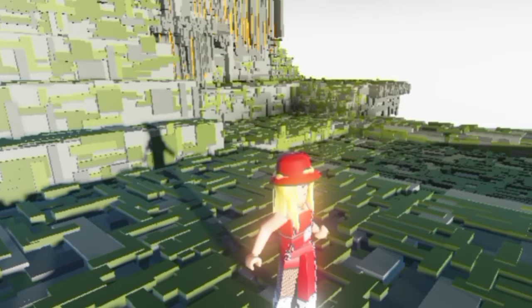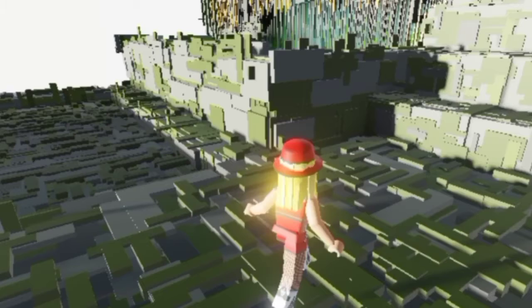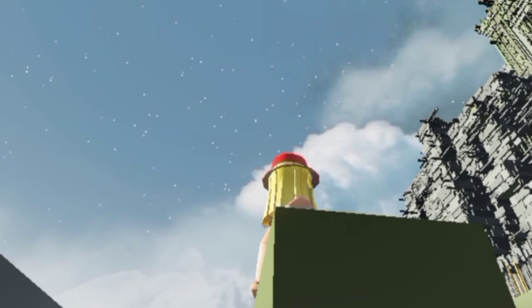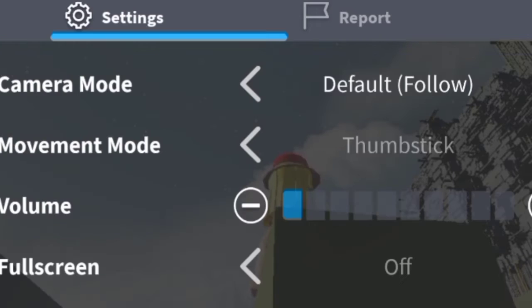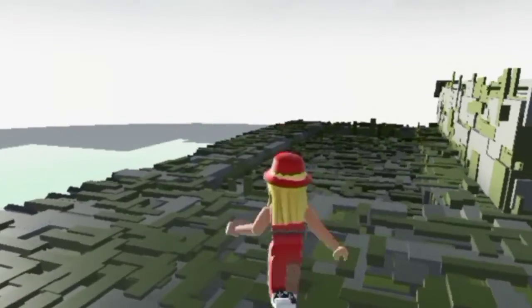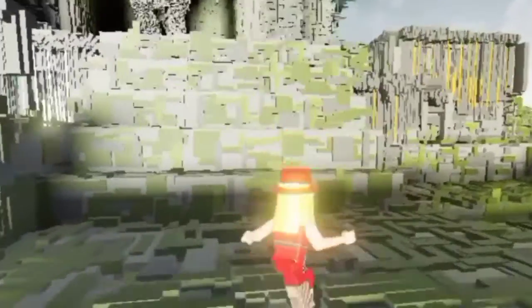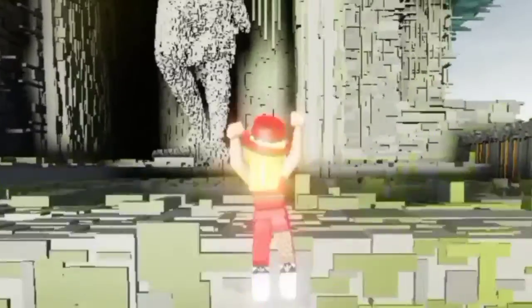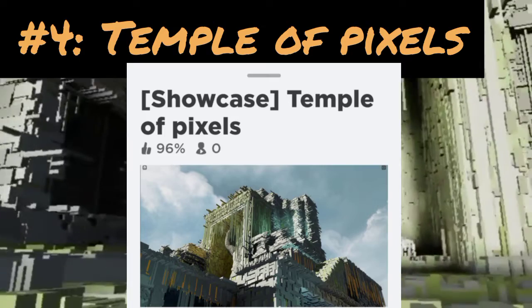Number four is Temple of Pixels, and it's really cool. I think most of you guys have been here before. The graphics are too bright at first, but once adjusted — look at that statue, I'm so impressed.